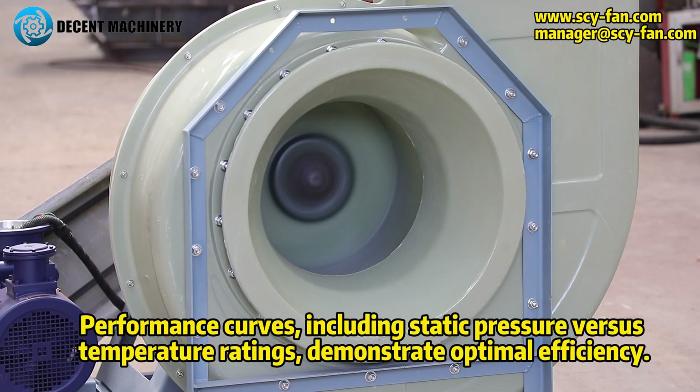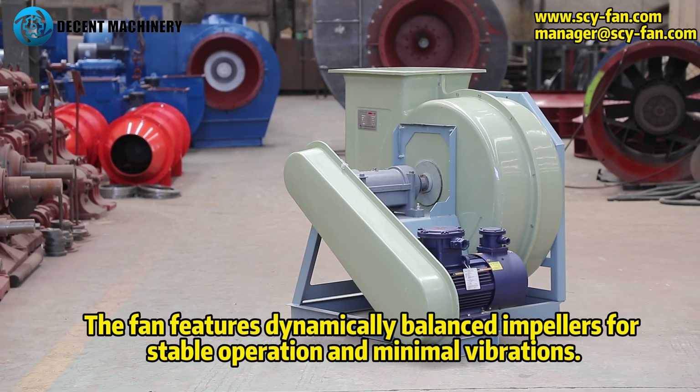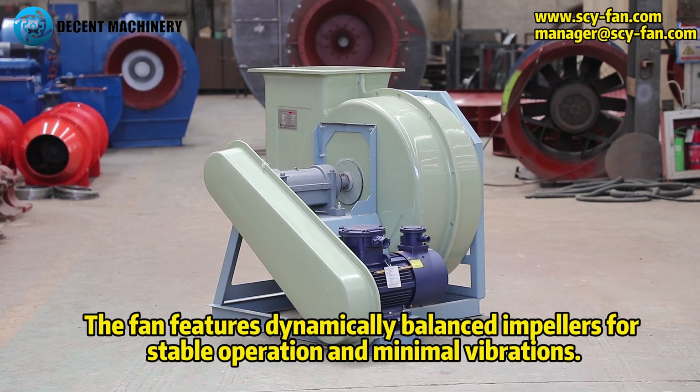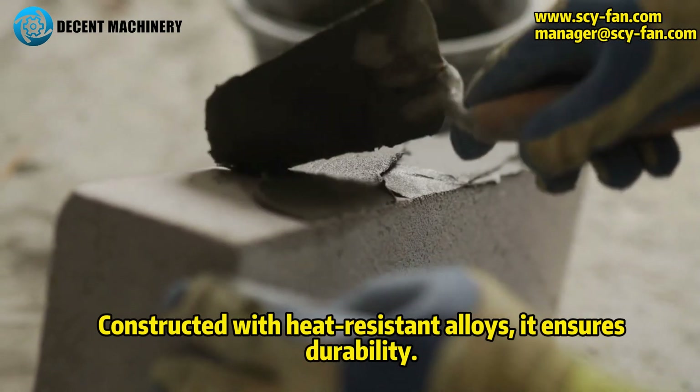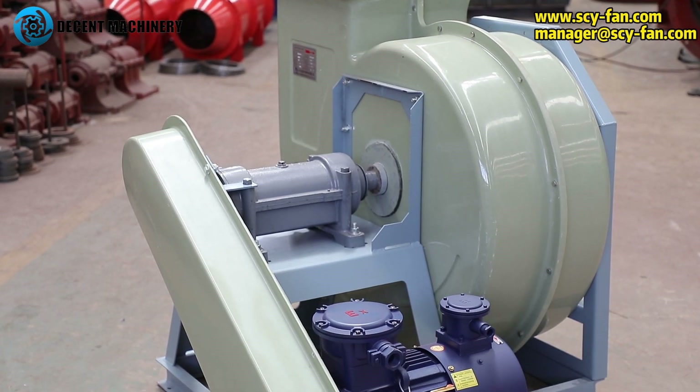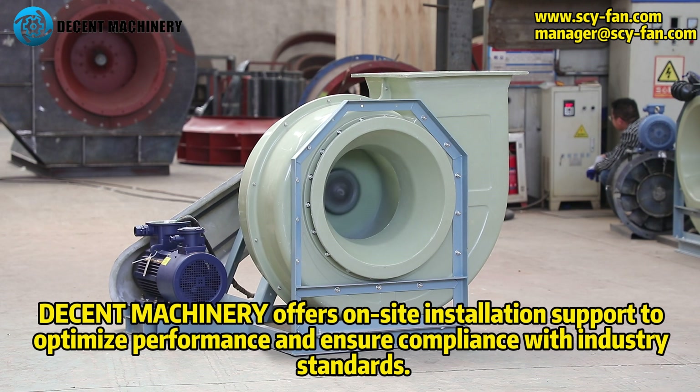The fan features dynamically balanced impellers for stable operation and minimal vibrations. Constructed with heat-resistant alloys, it ensures durability. Decent Machinery offers on-site installation support to optimize performance and ensure compliance with industry standards.